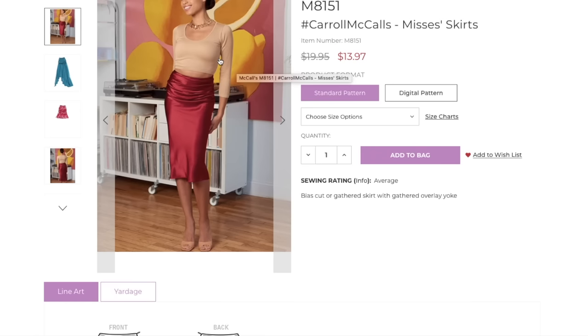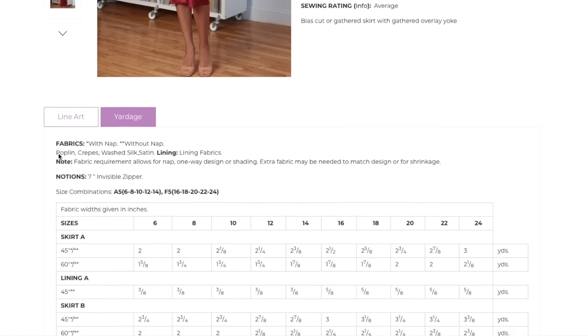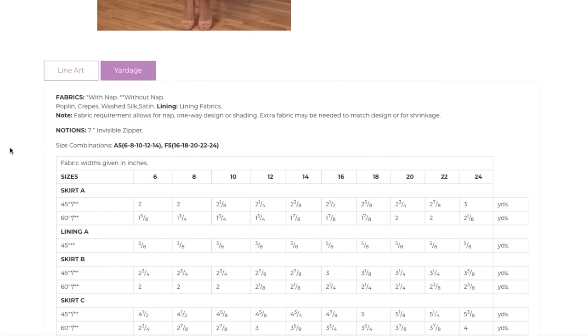I can't imagine wearing any of these versions with anything other than a really close-fitted top — just to let this little gathered yoke do its thing. Fabrics are poplin, crepe, washed silk, and satin. Joann used to have this fabric called Sanded Satin in the Casa Creations section — all solid colors, absolutely incredible — and that would be a perfect fabric for this little skirt if you're looking to make one.